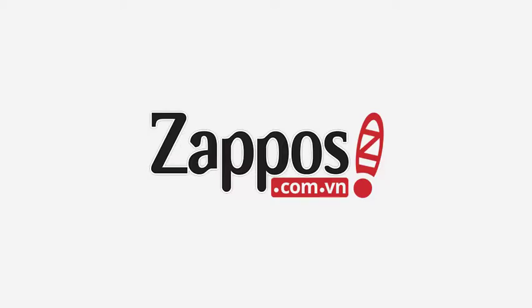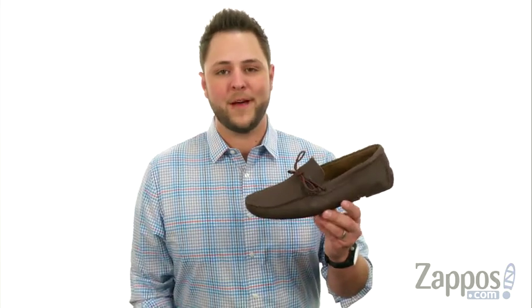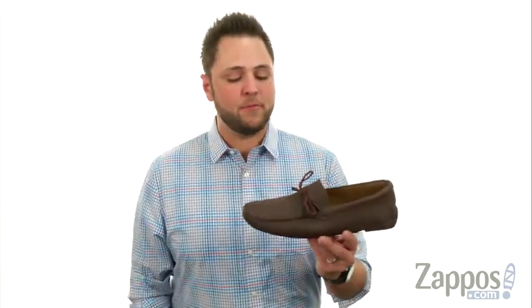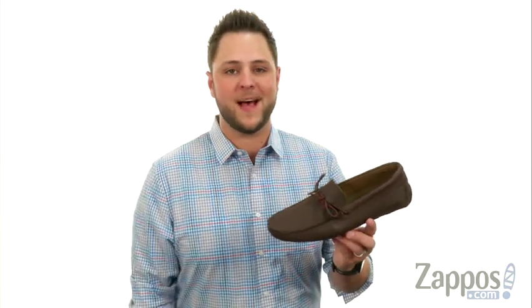Hello everybody, my name is Richard from Zappos.com. Today we're checking out these really comfy loafers from Lacoste.